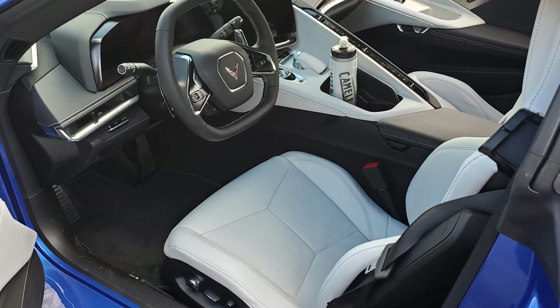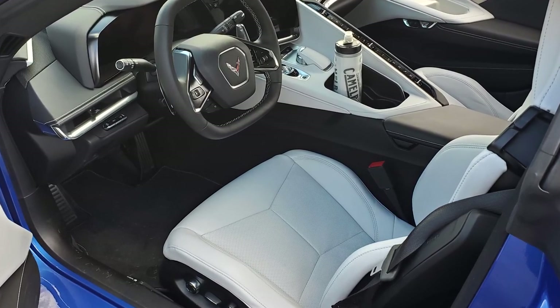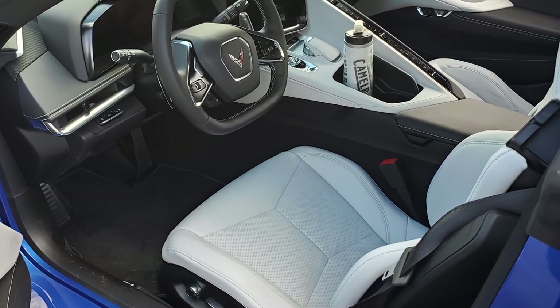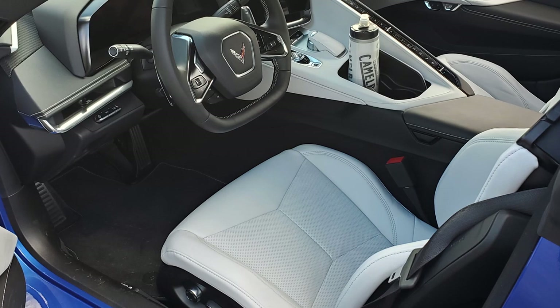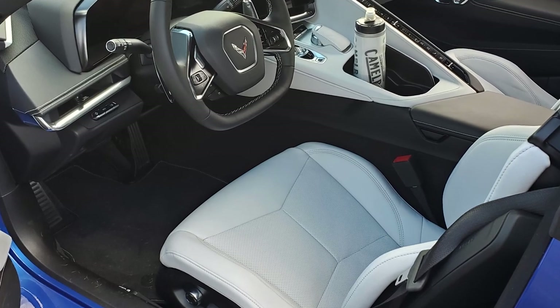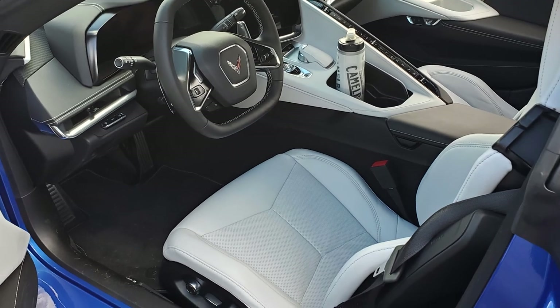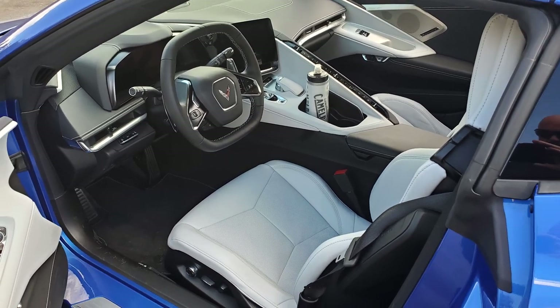Seat choice and whether or not you go with a 2LT or 3LT can make a big difference on how one would feel about their decision. The two main things to note are reflection from the dash on the windshield, and seats having the illusion of being dirty when viewed from certain angles. Let's talk about the reflection.